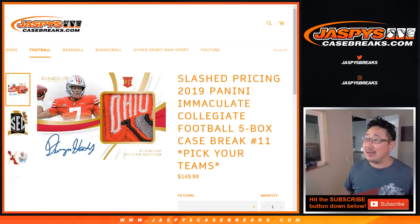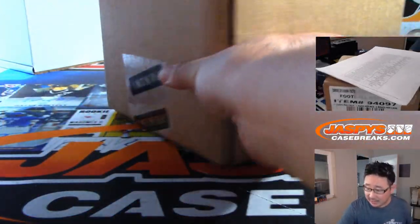Hi everyone, Joe for JaspiesCaseBreaks.com. We did it! We knocked out that 2019 Panini Immaculate Collegiate Football five box, pick your team at number 11 from JaspiesCaseBreaks.com.